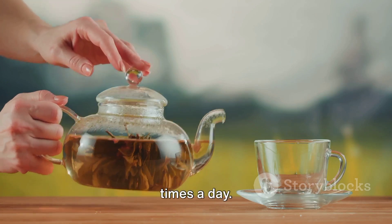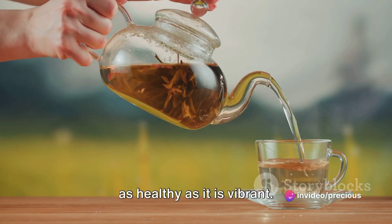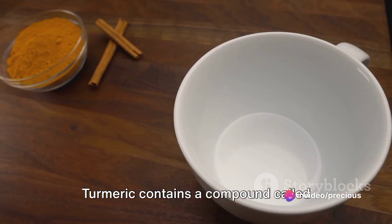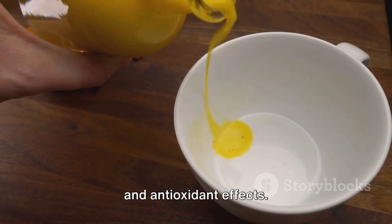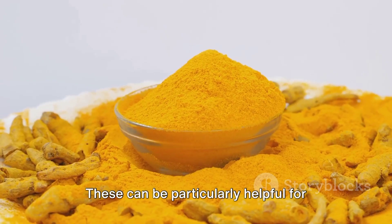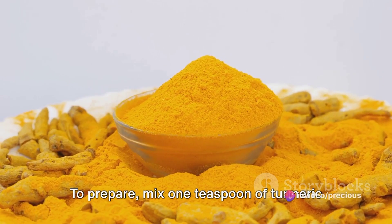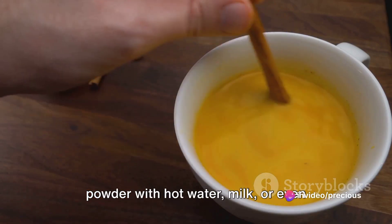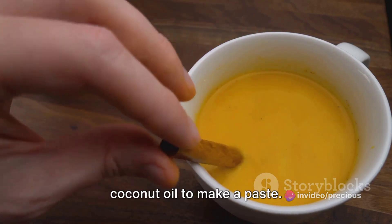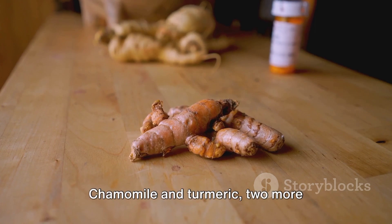Now let's talk turmeric, a spice that's as healthy as it is vibrant. Turmeric contains a compound called curcumin, which boasts anti-inflammatory and antioxidant effects. These can be particularly helpful for conditions like inflammatory bowel disease and dyspepsia. To prepare, mix one teaspoon of turmeric powder with hot water, milk, or even coconut oil to make a paste. Turmeric supplements are also an option. Feel free to sip chamomile tea up to three times a day as well.